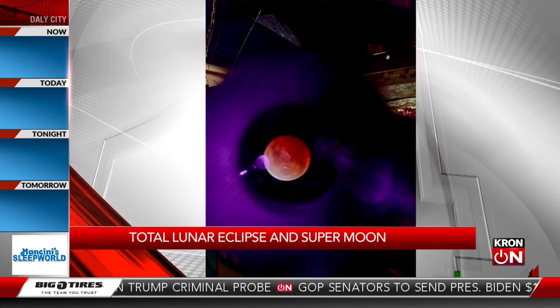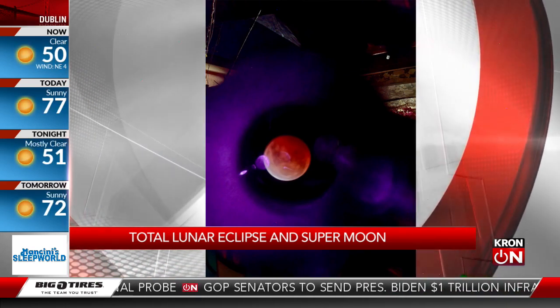Now beyond the lunar eclipse, we had China land a rover on the far side of the moon, and NASA is looking to get boots on the ground on the moon by the end of the decade. Oh yeah, that's definitely a part of what we do at the Space Sciences Laboratory at UC Berkeley, where we're involved in proposing missions to the moon. We actually currently operate a pair of spacecraft orbiting the moon that are looking at magnetic and electric fields, called Artemis. It's an exciting time to be a lunar scientist.